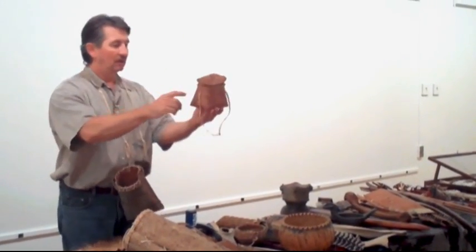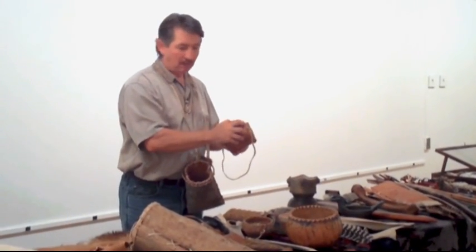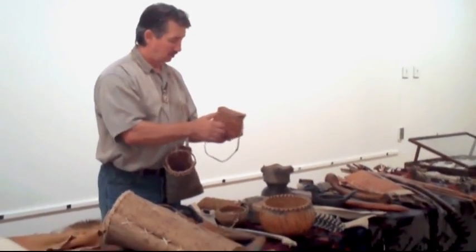Most of the time when they used bark, they did decorate it — they scratched designs into it. Almost every item they made had some kind of decorative aspect to it. They were very artistic people.